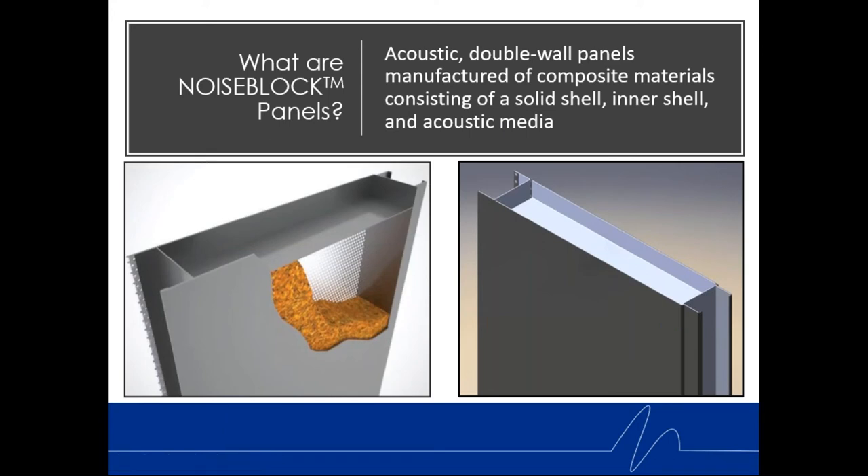Basically it's an acoustic double wall panel — meaning there are two walls: a perforated wall and a solid wall, sometimes two perforated walls, sometimes two solid walls. Within that material is an inner shell or acoustic media that can absorb sound. There are different types of media — indoor media, outdoor media — and the infill is of specific densities to give us tuned acoustics.